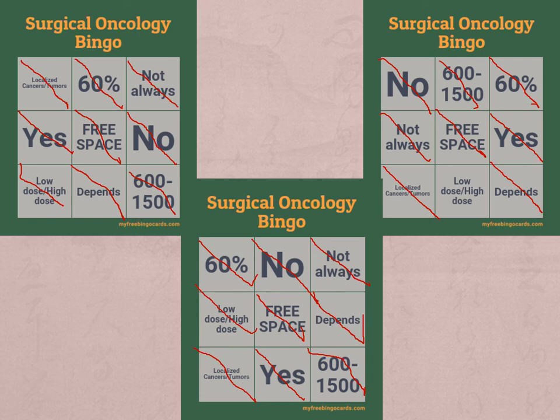That was a slightly interesting bingo, but I hope you guys enjoyed my presentation and my little effort to make it interesting. My next slide will just be my references, so if you have any questions, let me know.